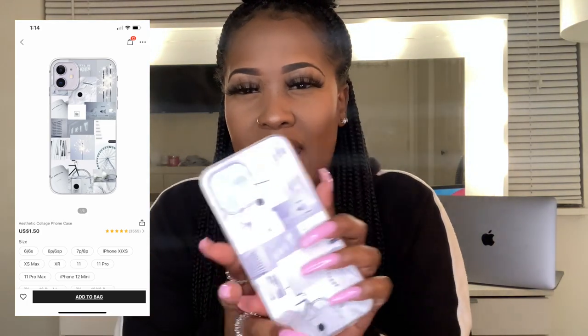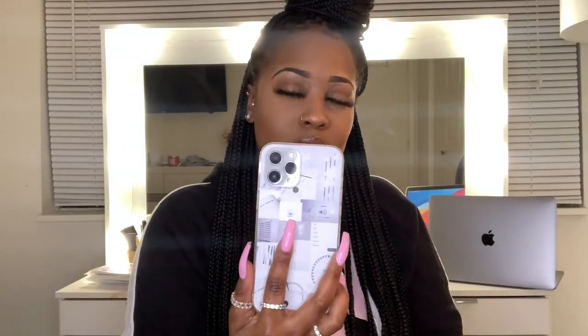Moving on to the second case — I haven't opened this one yet. All of their cases come wrapped separately, which is really good because you can put your cases back in the packaging when you're not wearing them. This one is gray and white with different pictures on the back, kind of like a collage. Let's see what it's giving on my phone. I really like this case — my nails are pink and this case is white, it looks so good together.